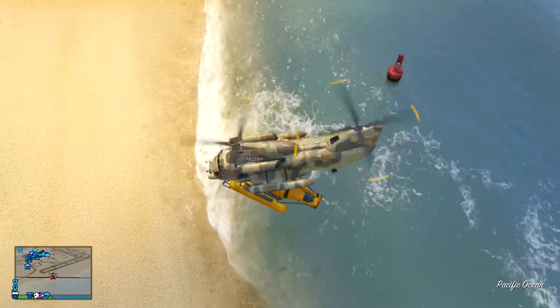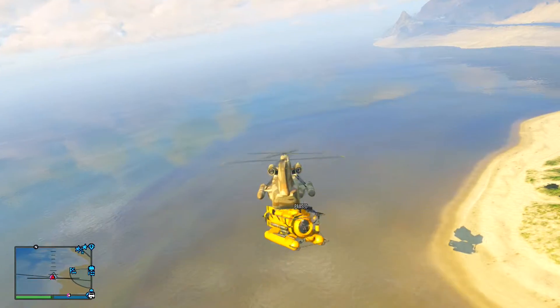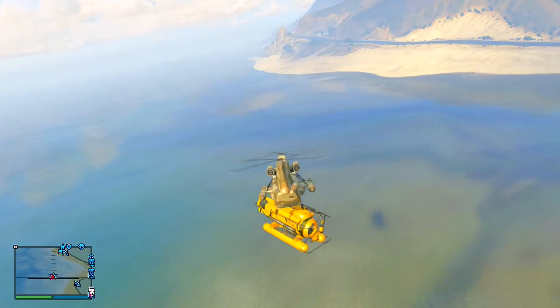Alright, so we got the submarine. Don't you like the scenery? It looks beautiful.